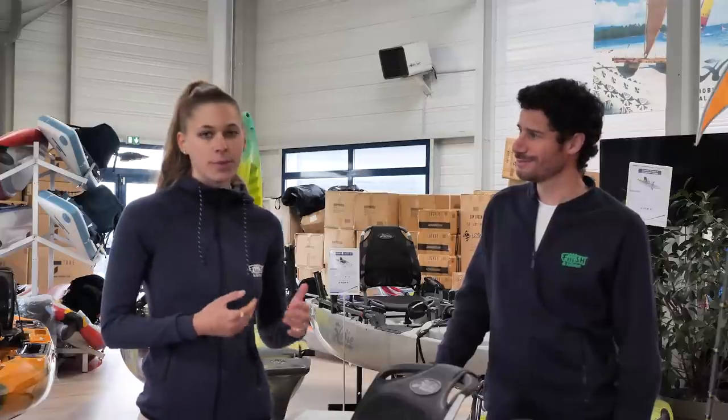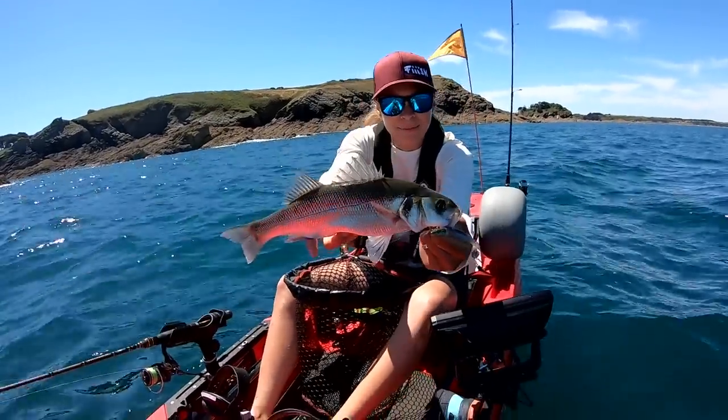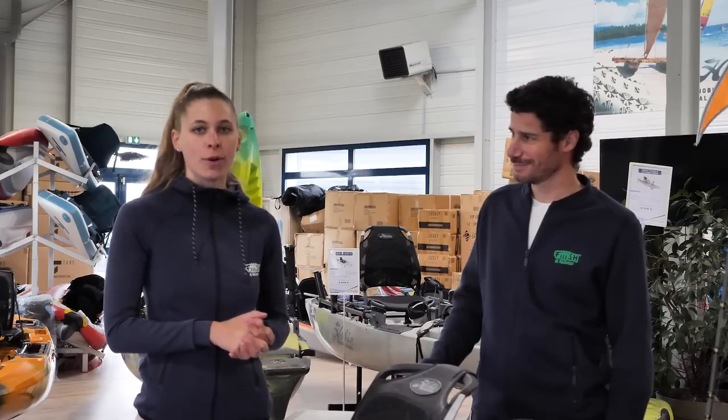Bonjour à tous. Moi, c'est Manon. Ça fait bientôt cinq ans que je suis chez Fish. Je pratique essentiellement la pêche du bar en kayak. On a la chance aujourd'hui de pouvoir tourner la troisième vidéo du Fish & Tips dans le magasin où je travaille tous les jours.